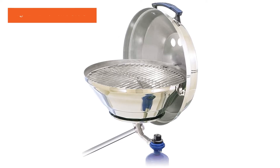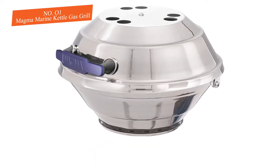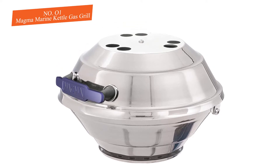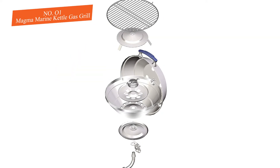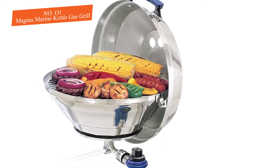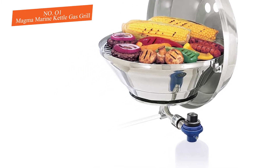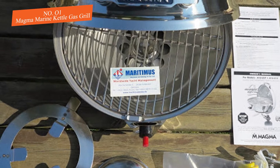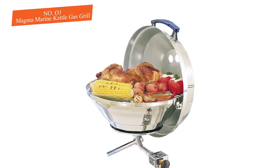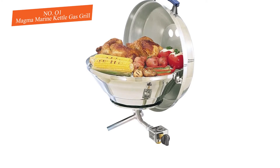Number one: Magma Marine Kettle Gas Grill. First on our rundown is a stainless steel grill that is a wonderful choice for sport boats and fishing boats when cooking for a few people. It runs off a one-pound propane or flammable gas canister and comes in two sizes. It's lightweight and compact, available in either 15-inch or 17-inch diameter models. A few users do note that the Magma grill puts out a large amount of heat for its size.